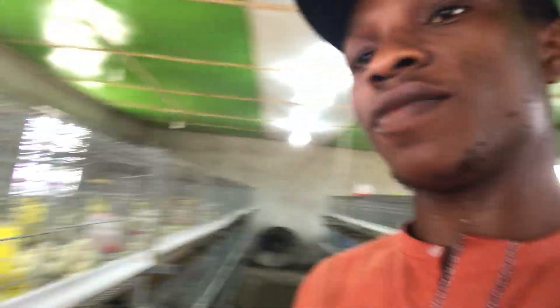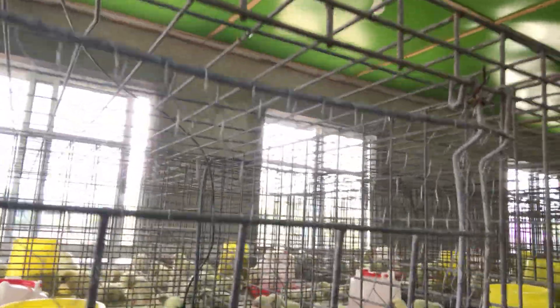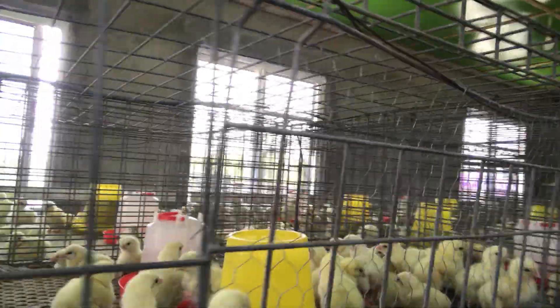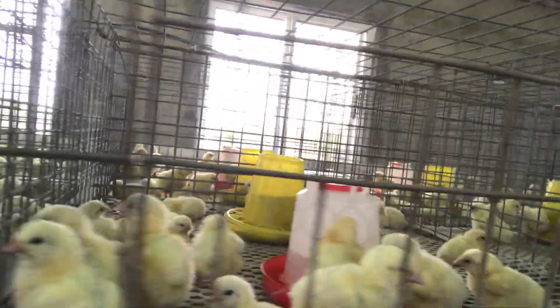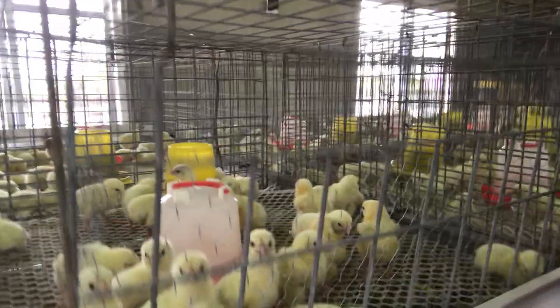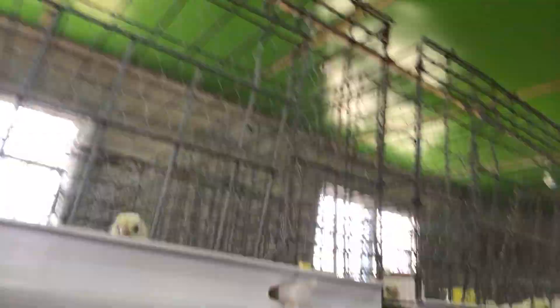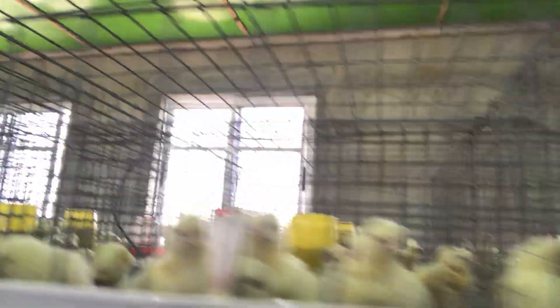You can see from the video how the birds are doing — they are feeding well and eating very well. You can see how smart they are, very very smart.